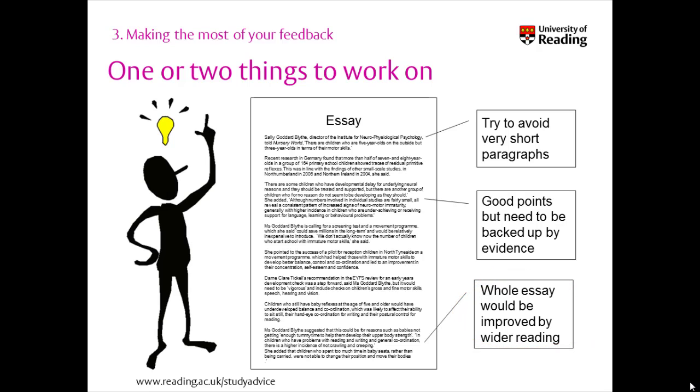Often your feedback will tell you what to improve but it won't always tell you how to do this, as it's your responsibility to find out the best ways for you to develop. This means getting informed and planning what to do next.